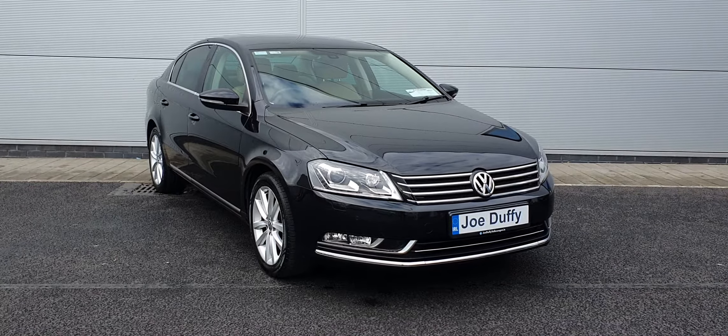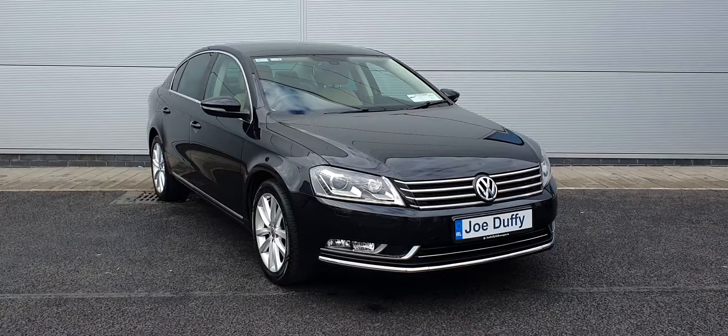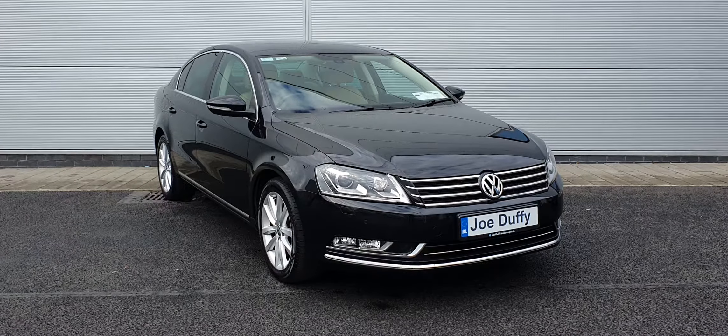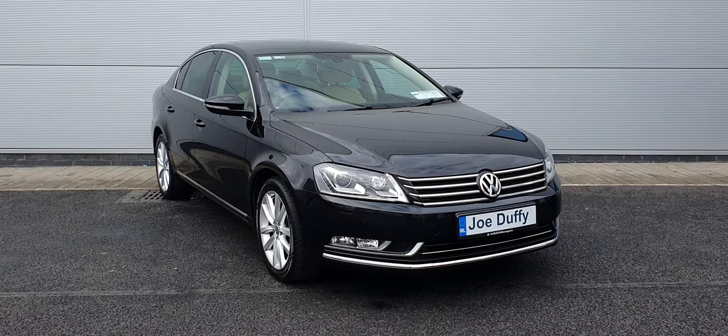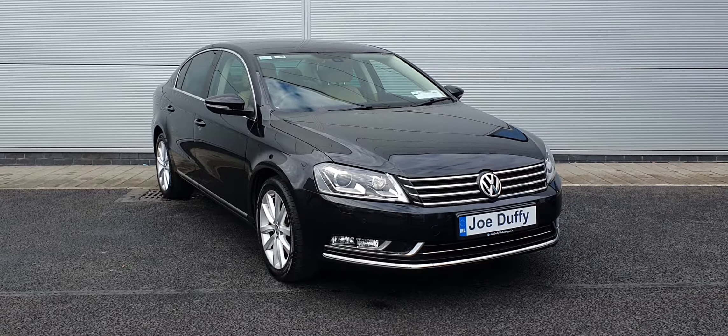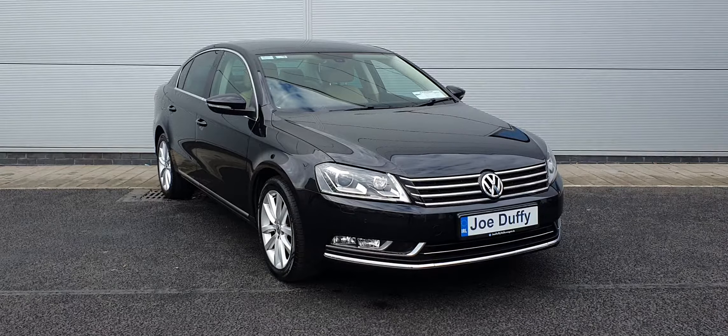Good morning folks, hope you're all keeping well. It's Carl here from Joe Duffy Volkswagen and here we have a 2014 Volkswagen Passat Highline. It is a 142 registration with a 1.6 TDI engine, has a 6 speed manual transmission, finished in a deep black metallic paint.